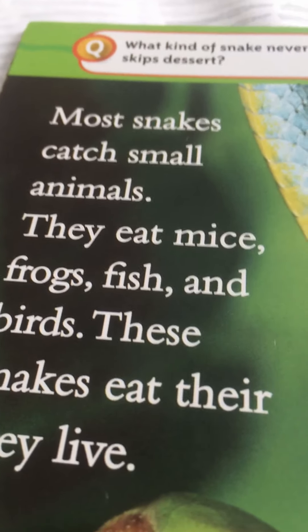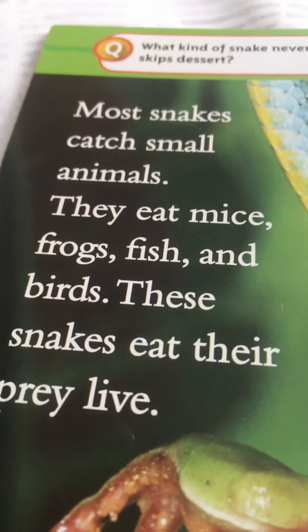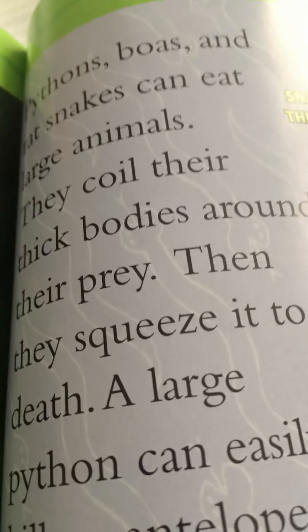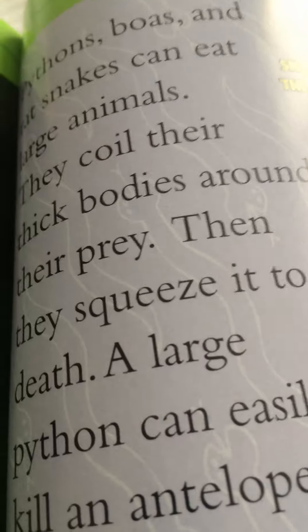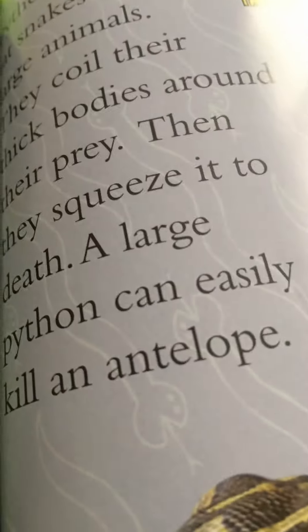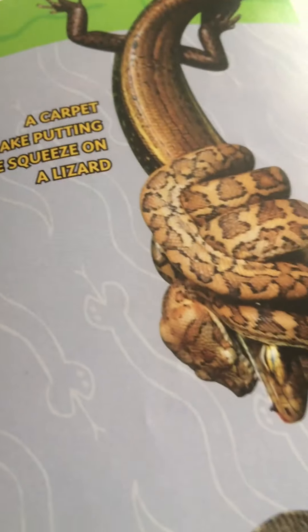Most snakes catch small animals — they eat mice, frogs, fish, and birds, swallowing prey live. They stretch their mouths wide open and swallow the animal head first. Here is a green tree snake swallowing a tree frog. Pythons, boas, and rat snakes can eat large animals — they coil their thick bodies around their prey and squeeze it to death. A python can easily kill an antelope. Here is an African rock python and a corn snake putting the squeeze on a lizard.